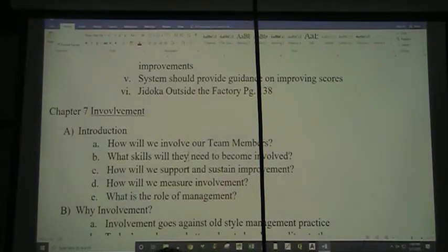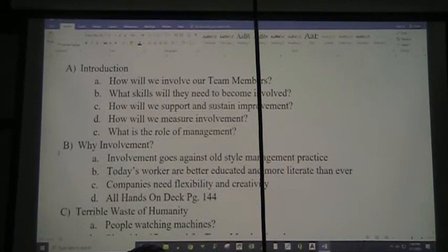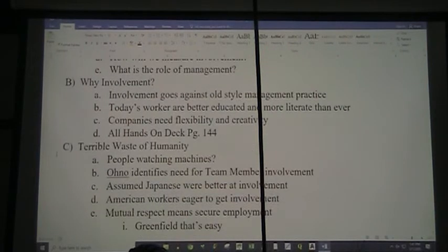Rolling right over from Chapter 6, Jidoka, into Chapter 7, Involvement. Our introduction: How do we involve our team members? What skills will they need to become involved? How will we support and sustain improvement? How will we measure involvement? And what is the role of management?